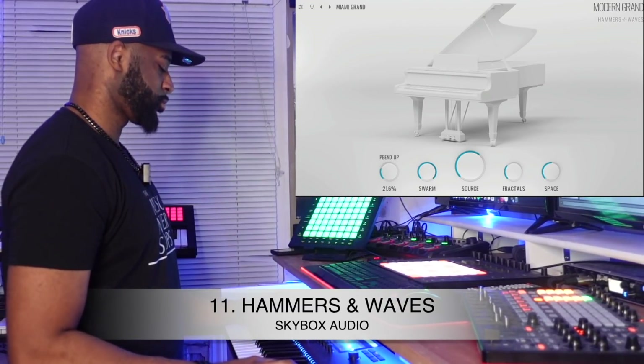By the way, whenever I do a demo, all the sounds minus the drums are coming from that plugin — so that bass preset is also from Electra X. Coming in at number 11 is Hammers and Waves by Skybox Audio. I did a full review on this plugin.